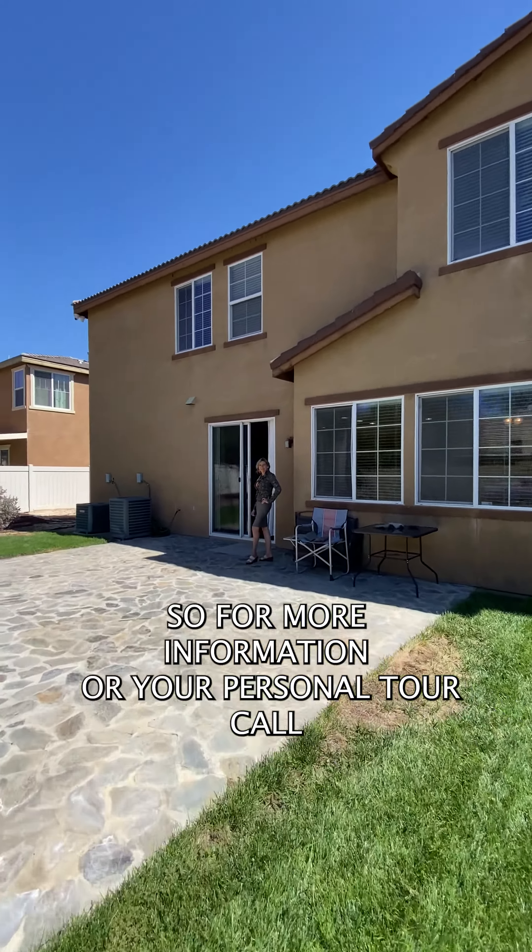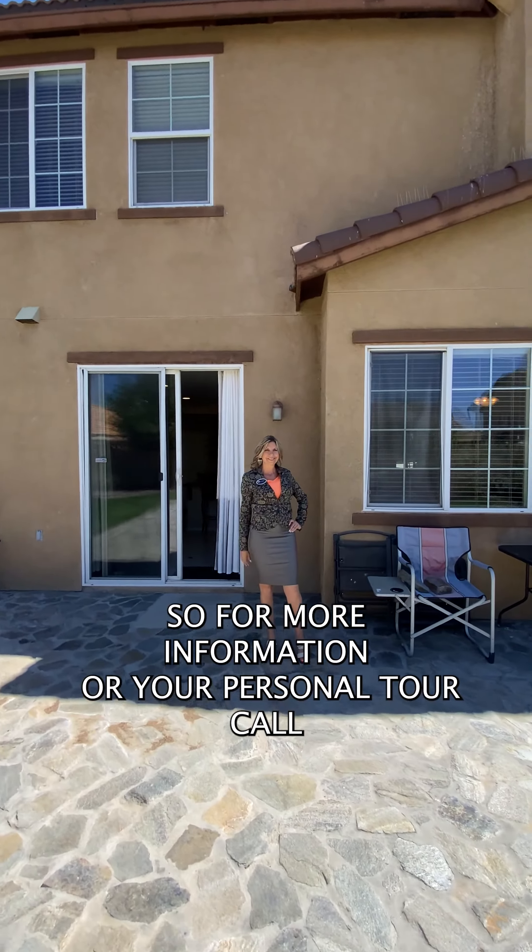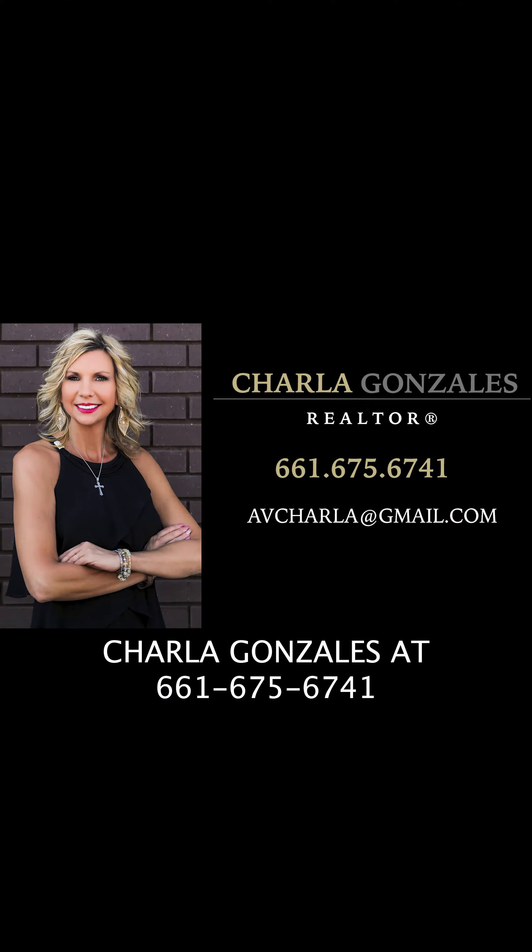For more information or your personal tour, call Sharla Gonzalez at 661-675-6741.